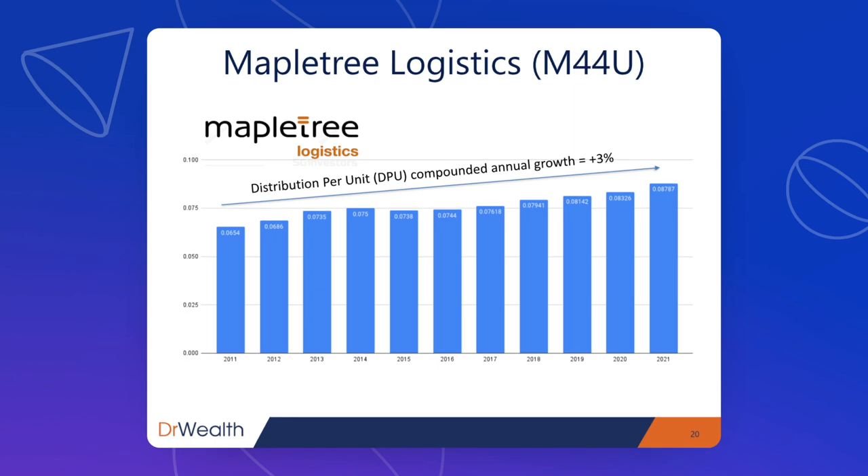Next we have Maple Tree Logistics Trust — the third Maple Tree REIT in this list, and indeed all three Maple Tree REITs listed on SGX made the cut. They have a DPU growth of about 3% per year over the past 10 years, which is also very consistent.